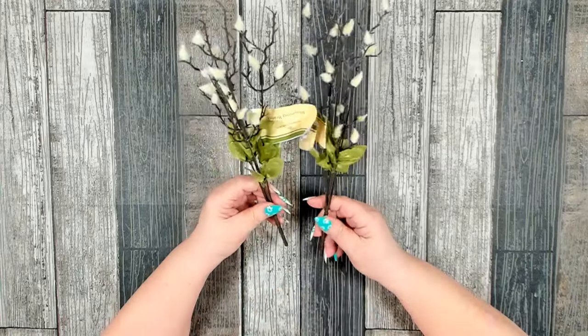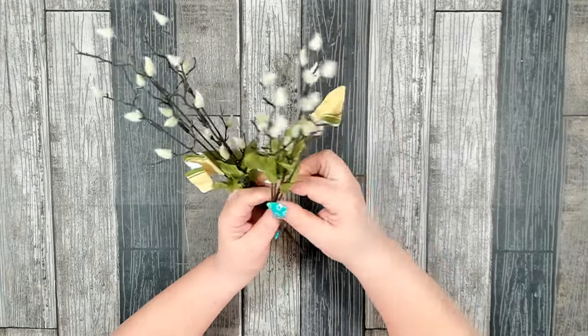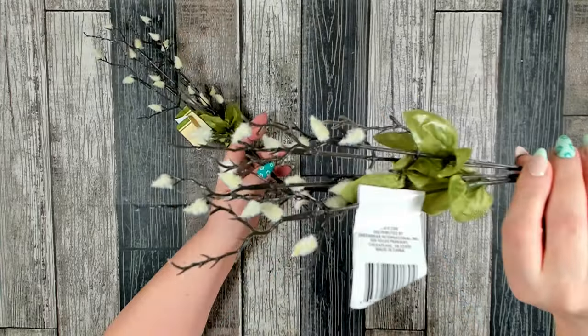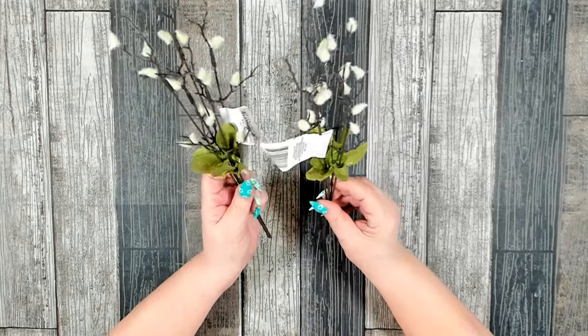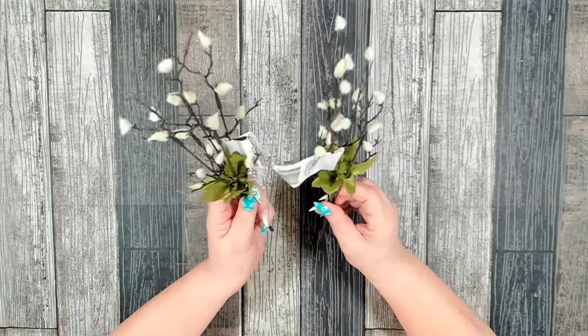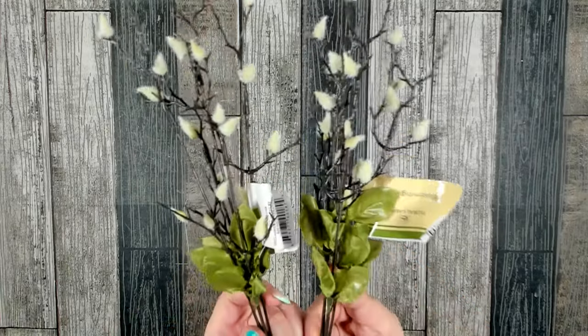I also picked up a few more of these - I purchased these in the past. They just call them blooming branches, but I think they look like little baby cattails. I thought they were very interesting. I like the dark branches with the little light cottontail look - very interesting, so I grabbed a couple of these as well.